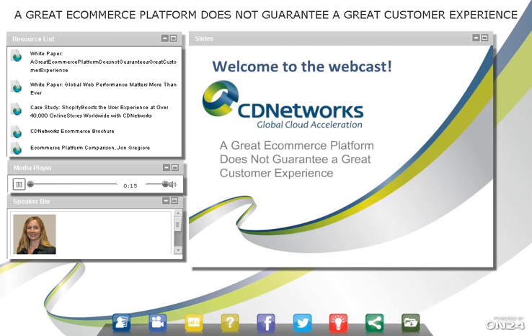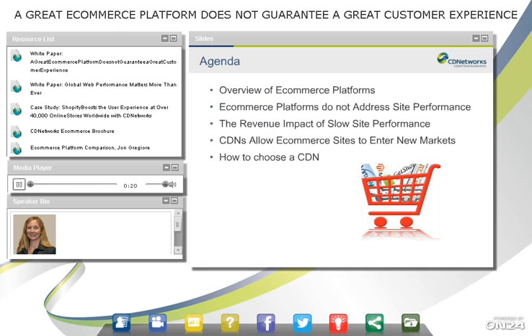We'll make this a 10-minute webcast, so not too long. We'll go over what an e-commerce platform is, the benefits and some wonderful things about them, but then why they don't actually address site performance, the revenue impact of a slow website, and how CDNs allow e-commerce sites to enter new markets and provide a performance boost, especially when markets are further away from an origin server. And then also how to choose a CDN.